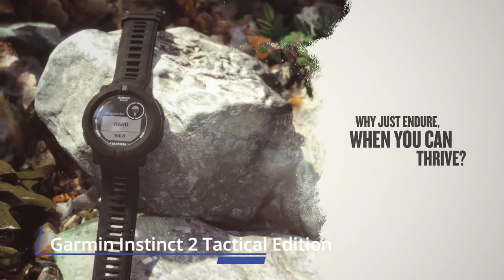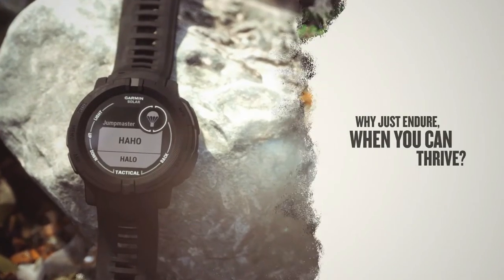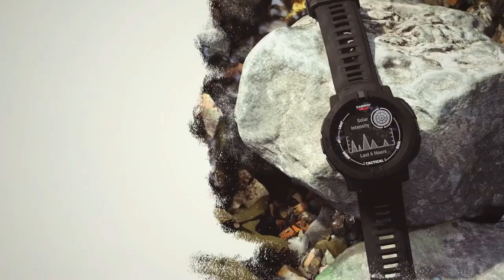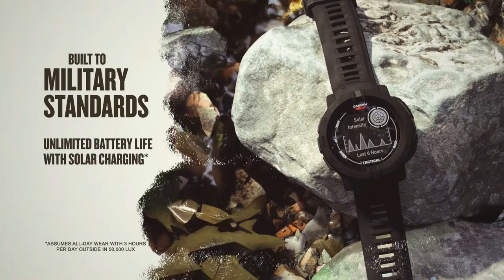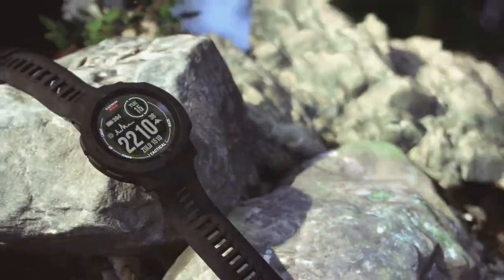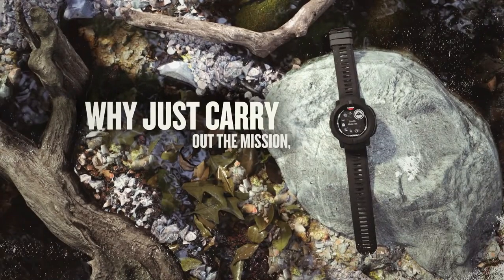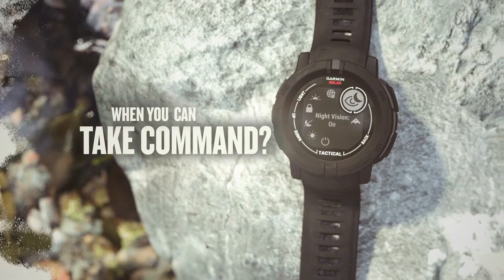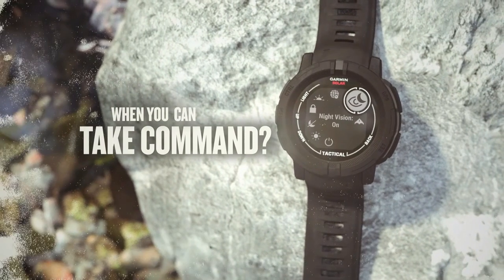Number 4: Garmin Instinct 2 Tactical Edition. This rugged GPS smartwatch is equipped with tactical-specific features and has solar charging to keep you going. It is water-rated to 100 meters and is thermal and shock-resistant. With a fiber-reinforced polymer case and chemically-strengthened, scratch-resistant Corning Gorilla Glass, this device is built to endure.